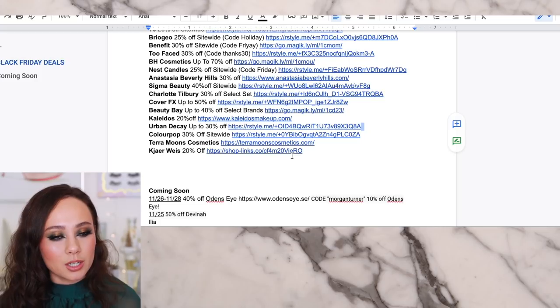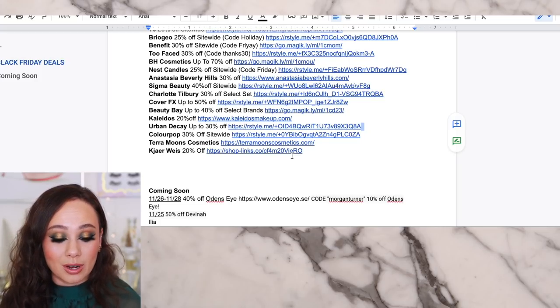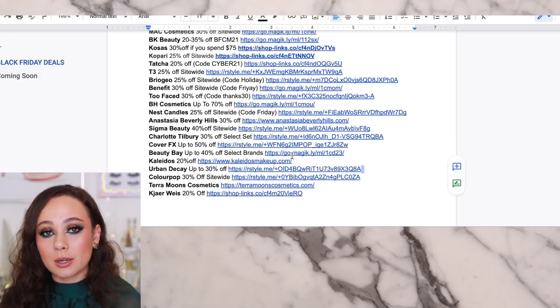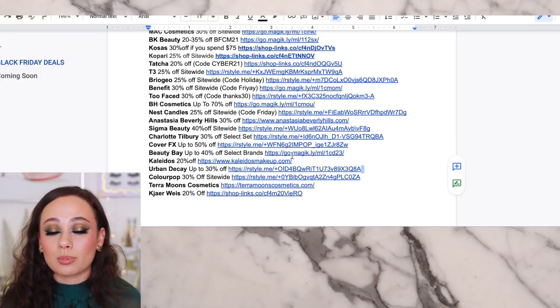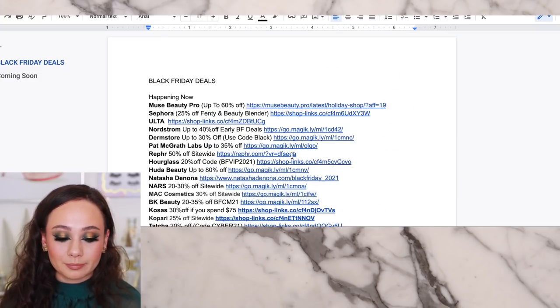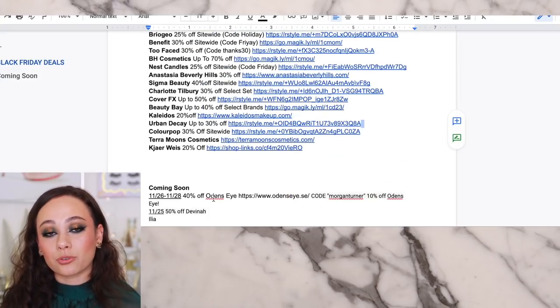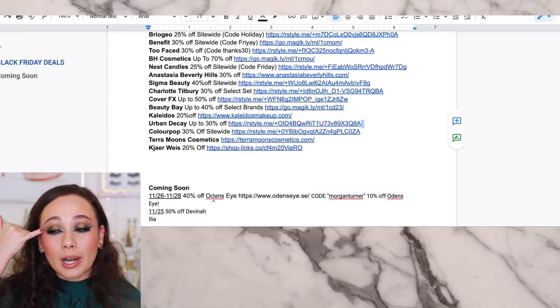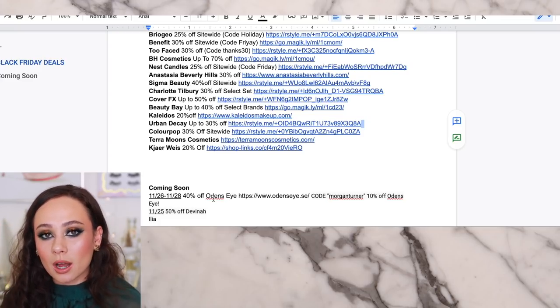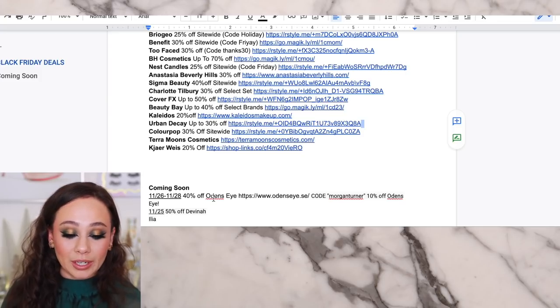Kair Weiss — I'm not a huge fan from what I've tried, but they are 20% off if you are interested. Illya will be 20% off — not now, it starts on the 26th. And also on the 26th, Odin's Eye will be having 40% off site-wide. I will have a video tomorrow because I am wearing Odin's Eye on my eye right now, where I talk a little bit more about my favorite palettes. Just know it's there for your convenience.